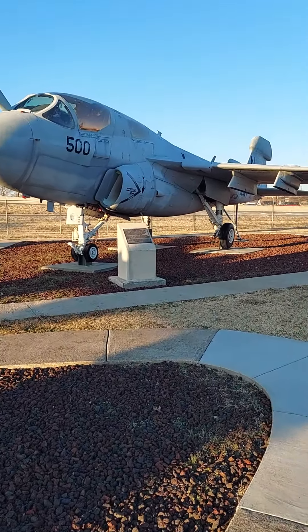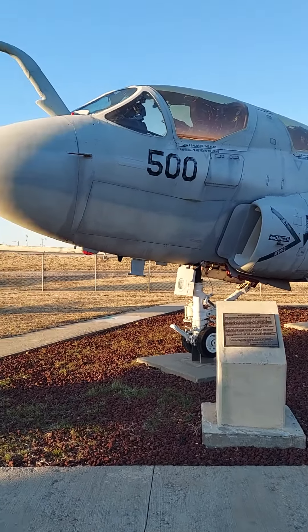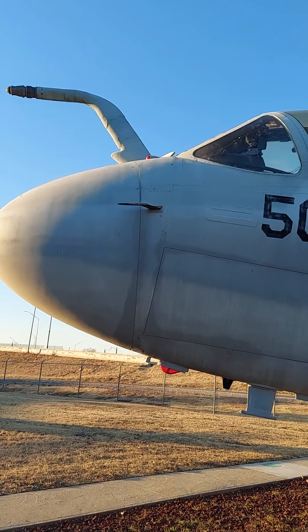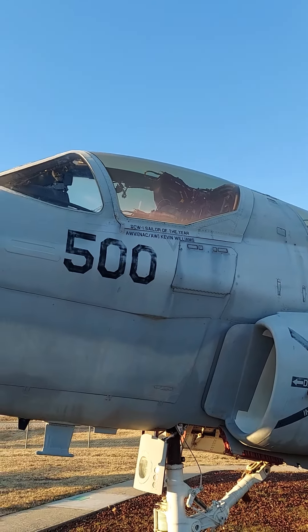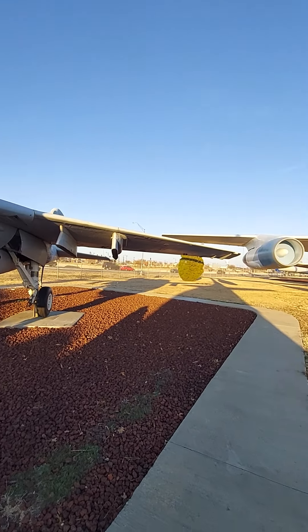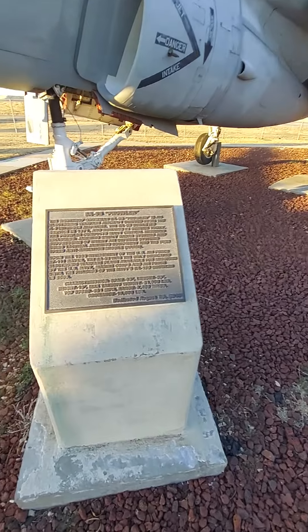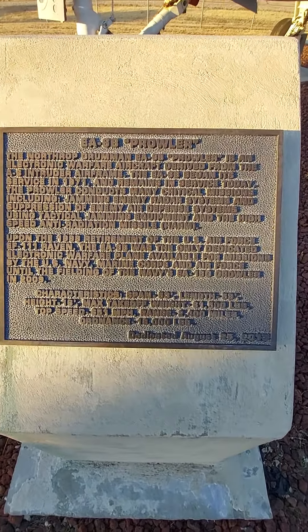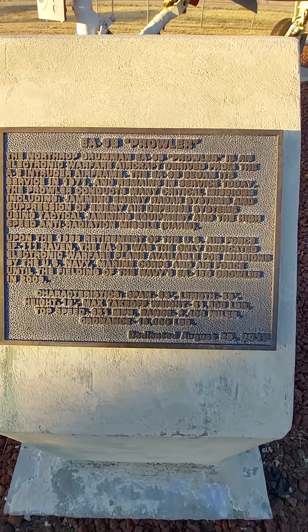Air Force One — I'll look at that in a little bit. I want to see this jet. EA-6B Prowler. Awesome.